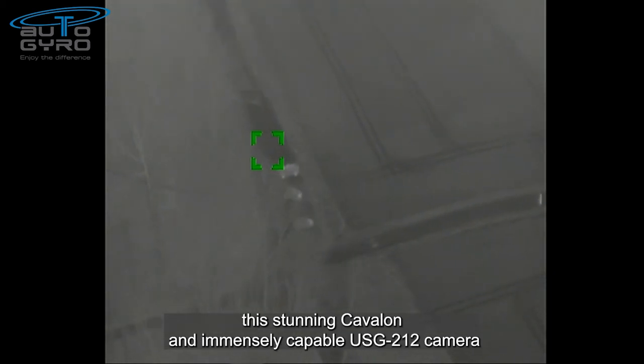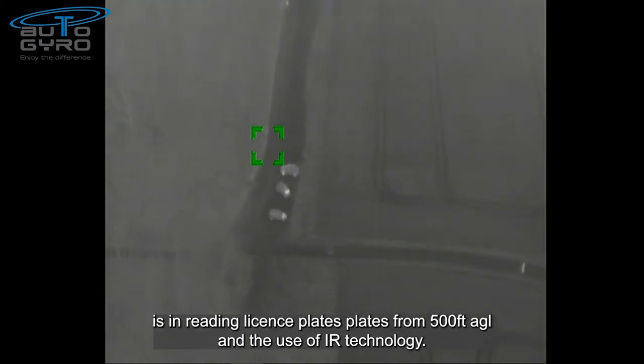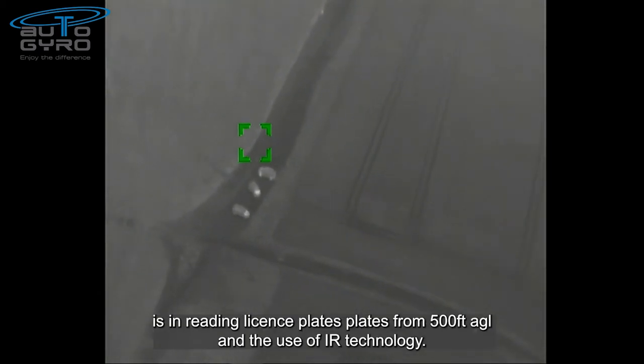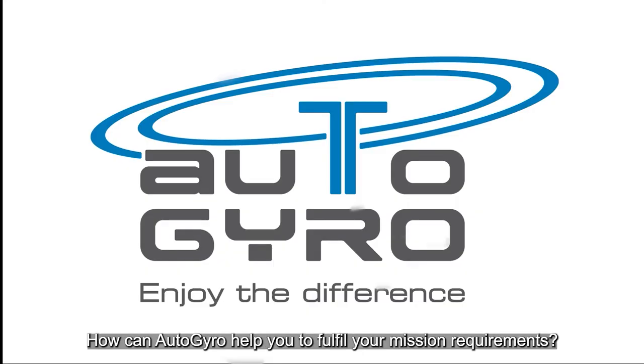To summarize, we have shown you how effective this stunning Cavalon and the immensely capable USG 212 camera is in reading license plates from 500 feet and the use of infrared technology. The question we leave you with is: how can Autogyro help you to fulfill your mission requirements? Call us.